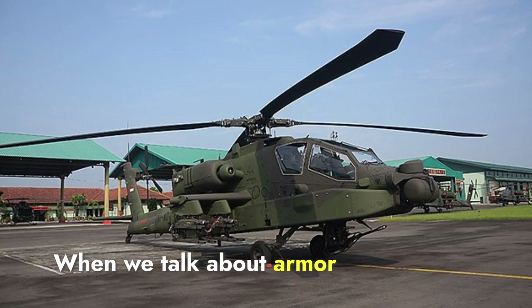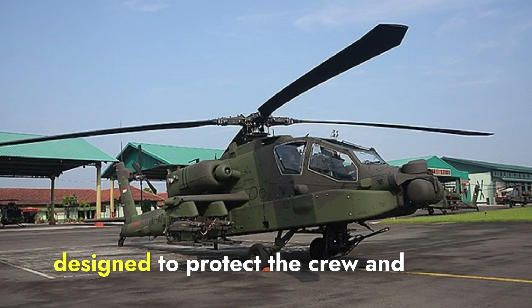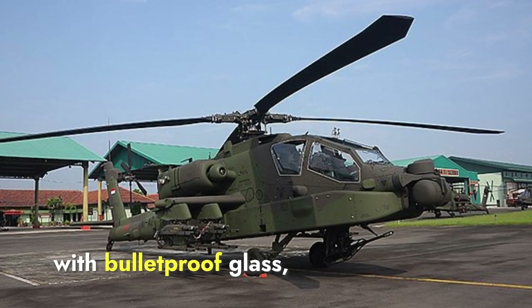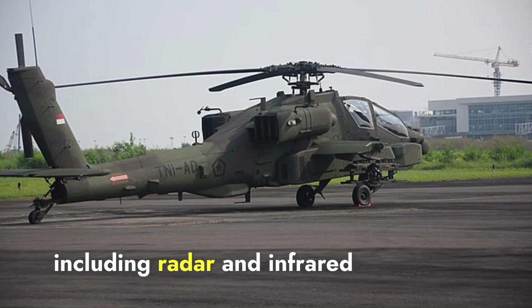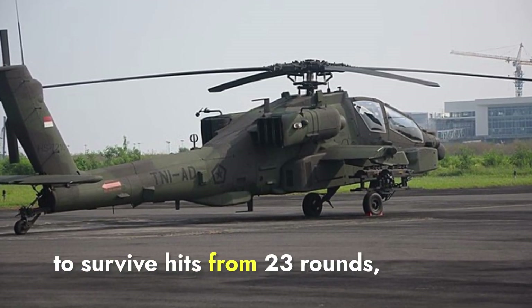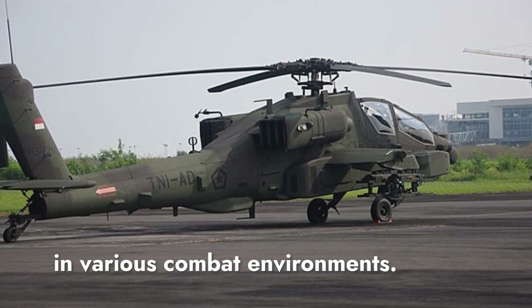When we talk about armor and protection, the Apache is known for its robust armor, designed to protect the crew and critical systems from small arms fire and shrapnel. The cockpit is reinforced with bulletproof glass, and the helicopter is equipped with advanced defensive systems, including radar and infrared jamming equipment. The Apache's durability is further enhanced by its ability to survive hits from 23mm rounds, a feature proven in various combat environments.